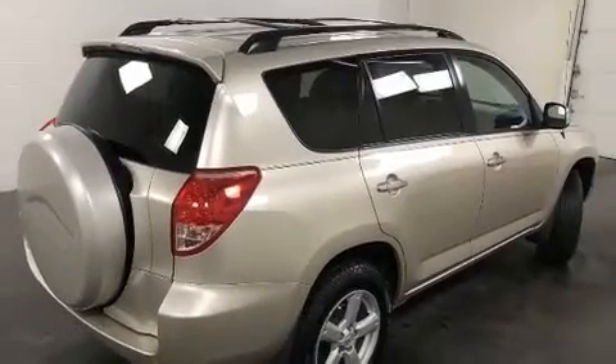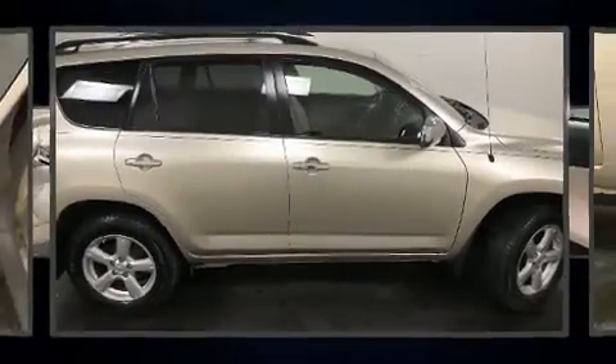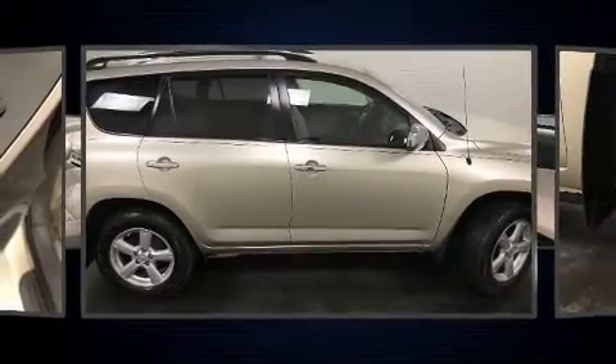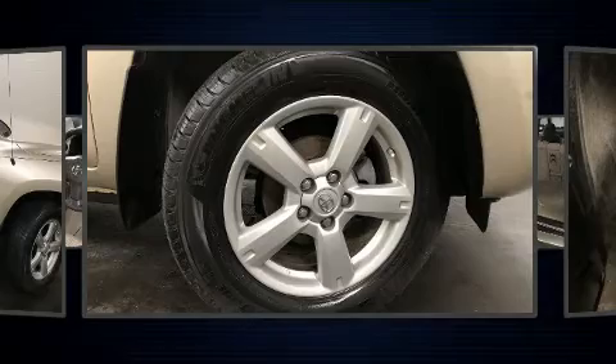Premium sound drives six speakers, providing you and your passengers a sensational audio experience. Toyota ensures the safety and security of its passengers with equipment such as dual front impact airbags with occupant sensing airbag, traction control.